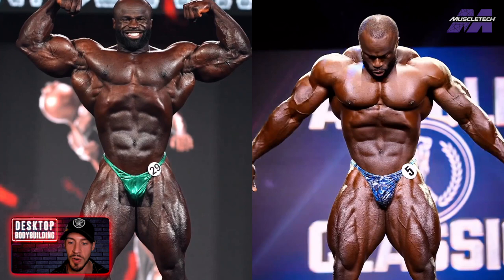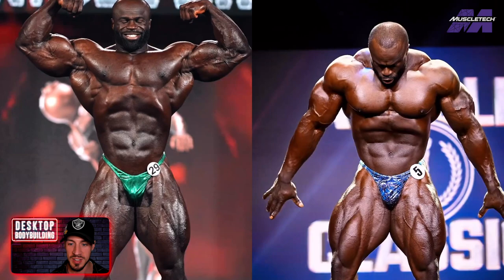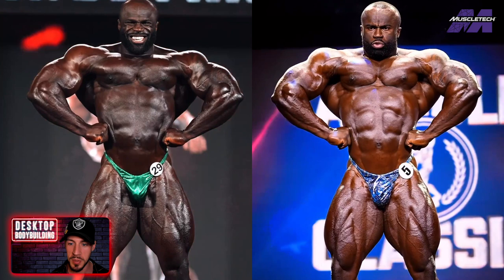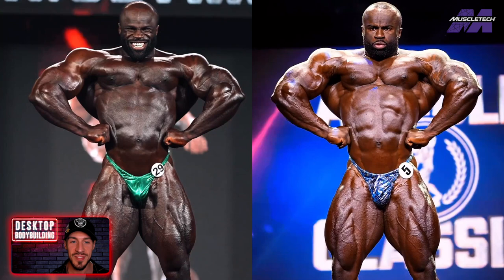On the front lat spread — obviously different lighting as well — but it looks a little bit more crisp. He looks harder through the midsection. He looked a little bit washed out at the 2022 Olympia; they were going for a super full, super big look. And I think they probably went for less of that here. He looks dramatically better — bigger and more conditioned. So he definitely wins the front lat spread.